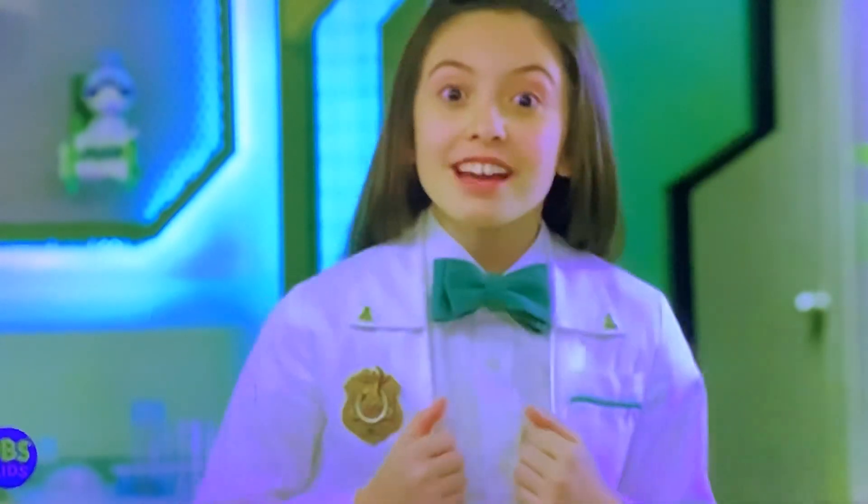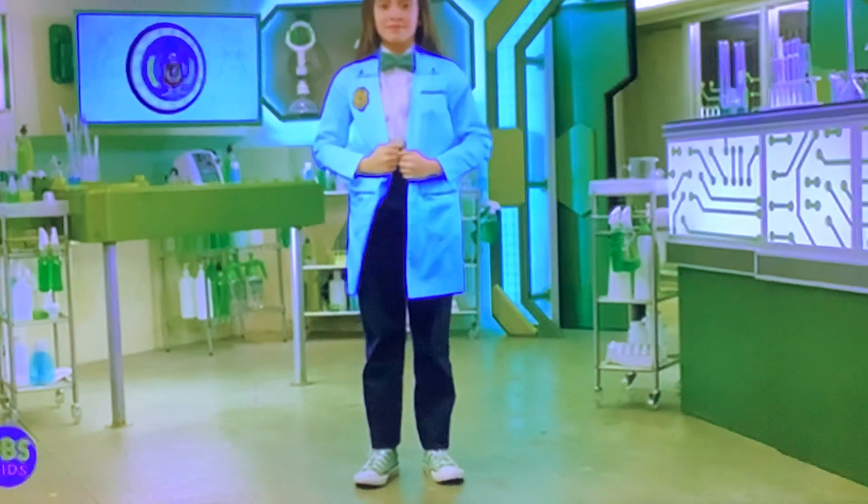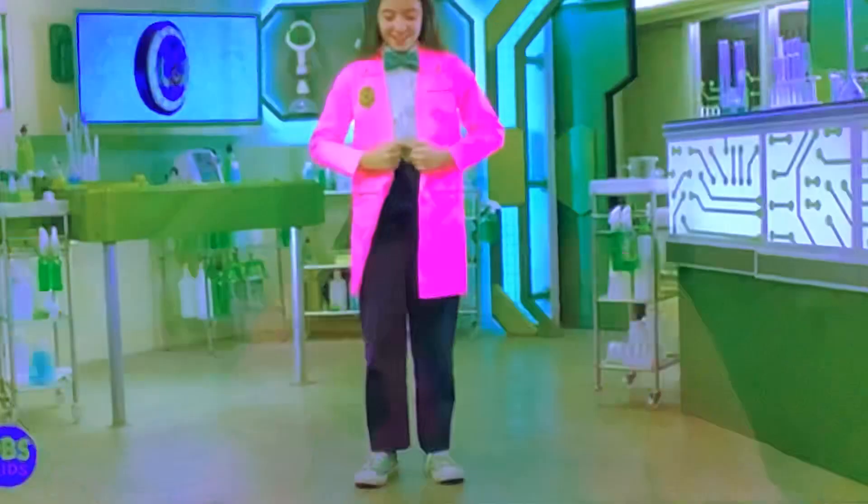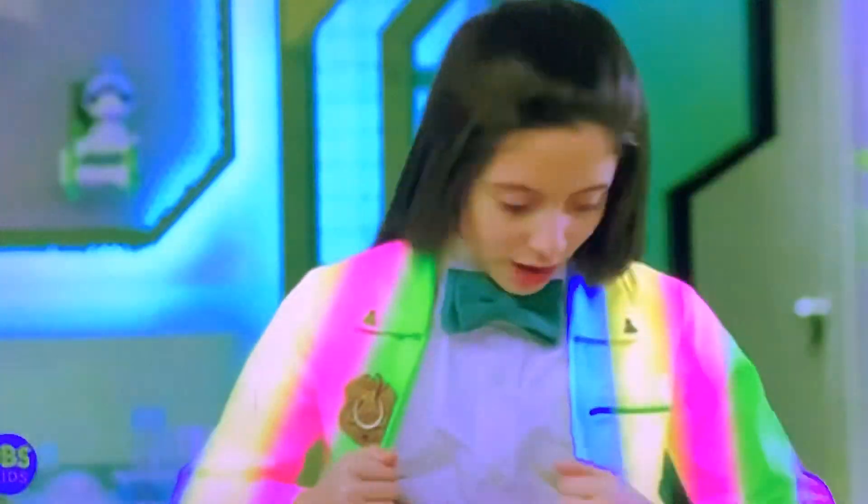Your lab coat can do many things. For example, it can turn into any color of the rainbow. Including rainbow. Wow, that was colorful.